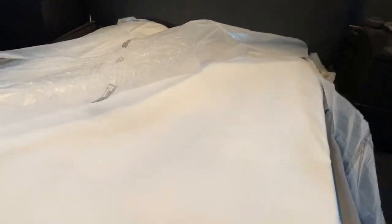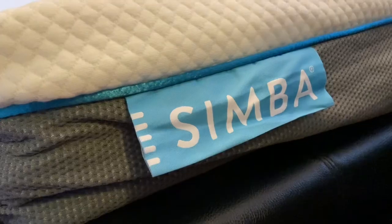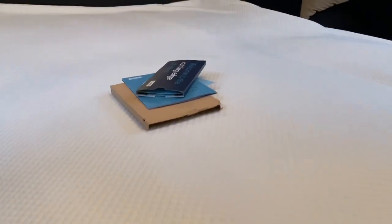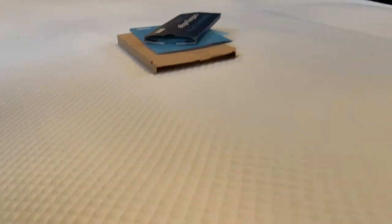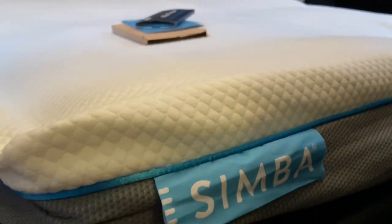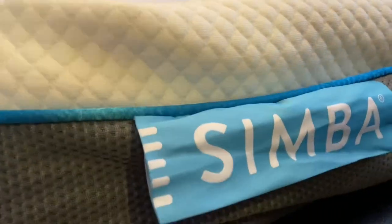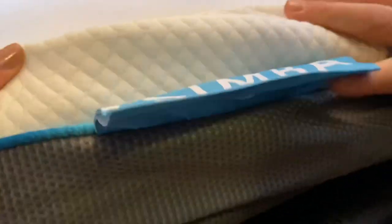So now we just gotta wait for this to poof up — get it out of the wrapping properly, obviously. We had it the wrong way around so we've just flipped it so the little Simba label is at the bottom. There's our little pack of things and goodies. The material feels very nice and soft already. There is a little bit of a smell, but I think that's just from it being vacuum packed — and the foam too — but apparently that goes away after a while.